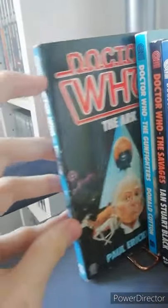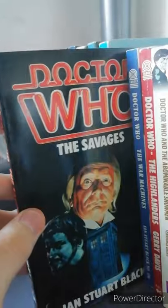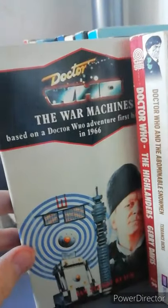Next one is Doctor Who the Ark, then Doctor Who the Gunfighters, Doctor Who the Savages — this one I understand is a bit rare now. Next one is Doctor Who the War Machines, which is the Virgin reprint.